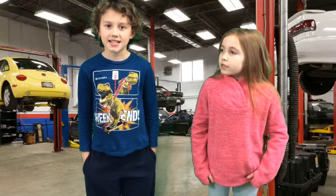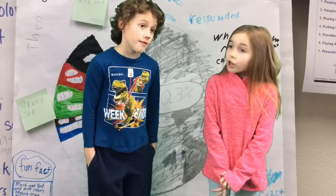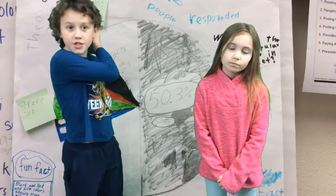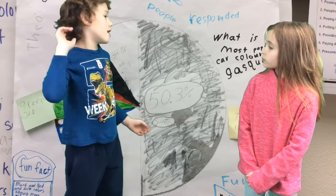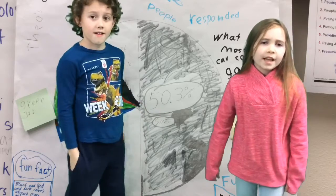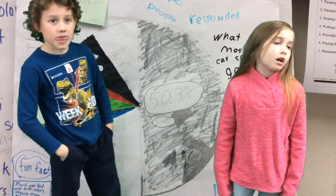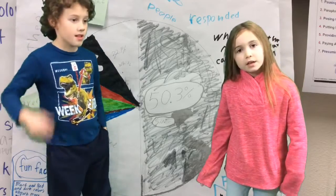We are going to go on to Theo to talk about car facts. The first car fact I am going to share today is a fun fact. Did you know that red is the most expensive car color? That may seem very strange to you, but it is a royal color, and people work very hard doing red and black.